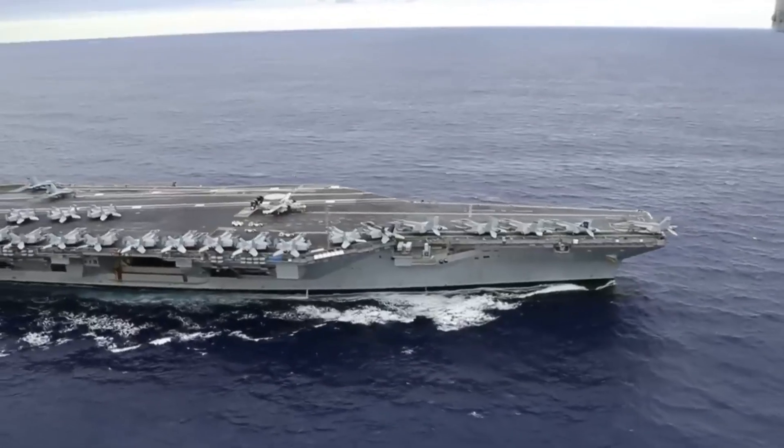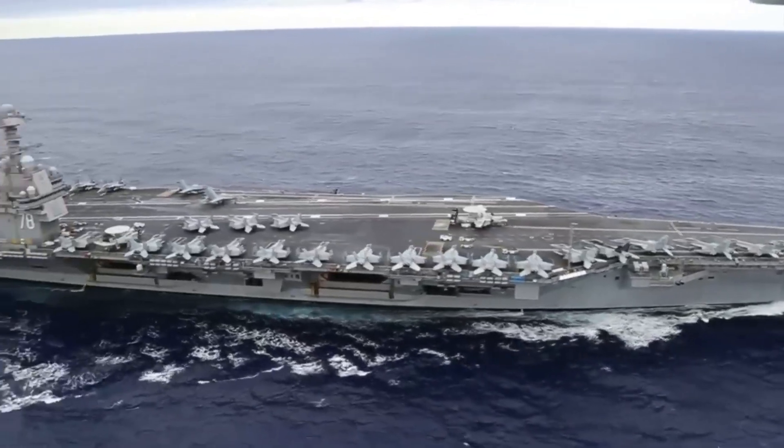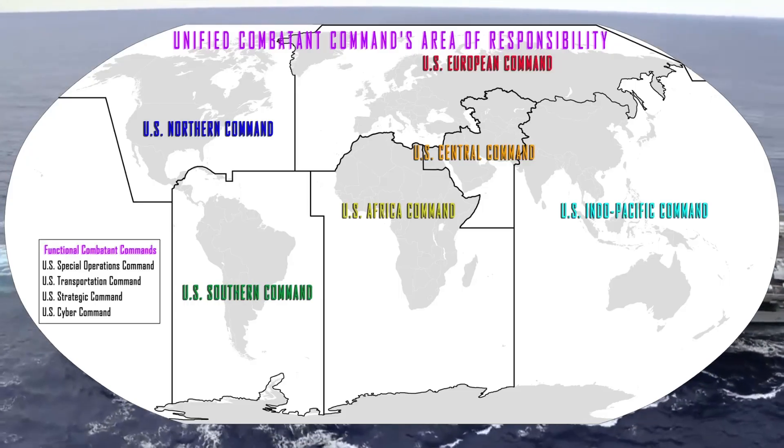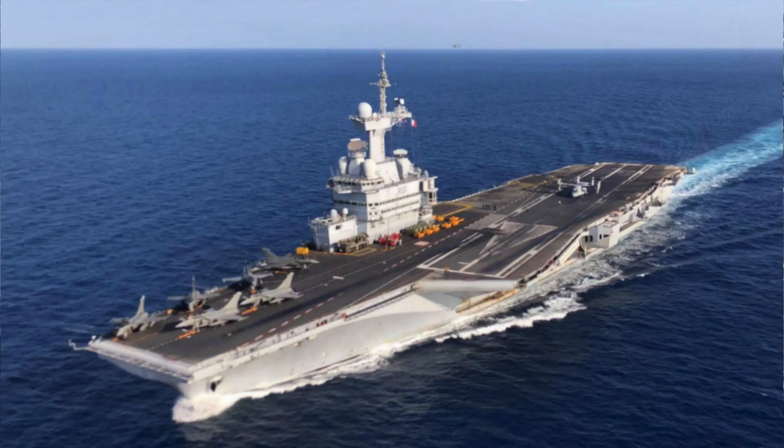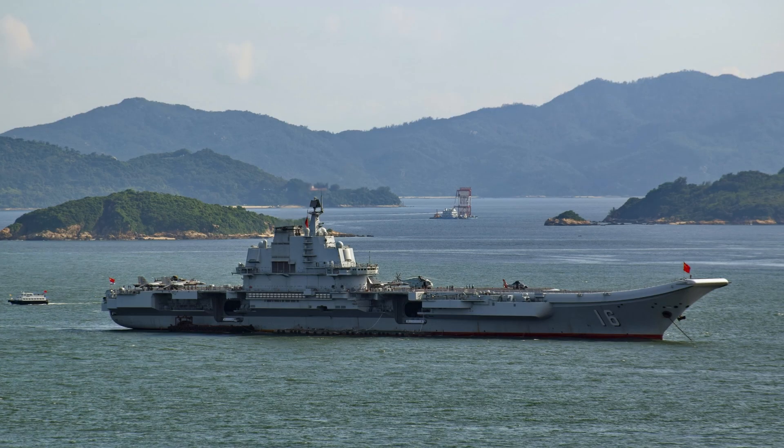The United States Navy operates multiple carrier strike groups, often deployed worldwide. Other nations, like the UK, France, and China, have their own versions, but none match the scale and capability of the U.S.